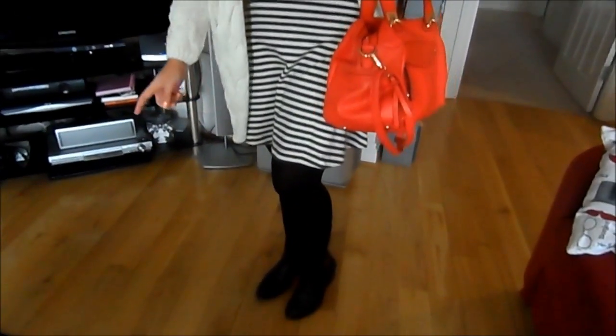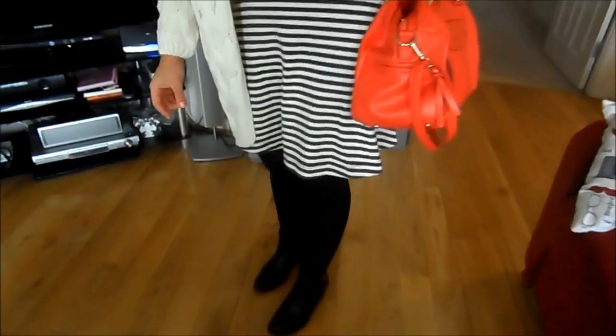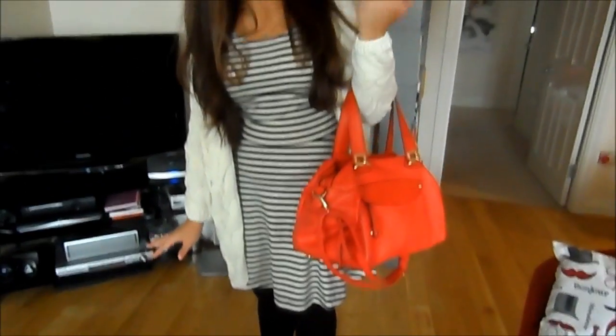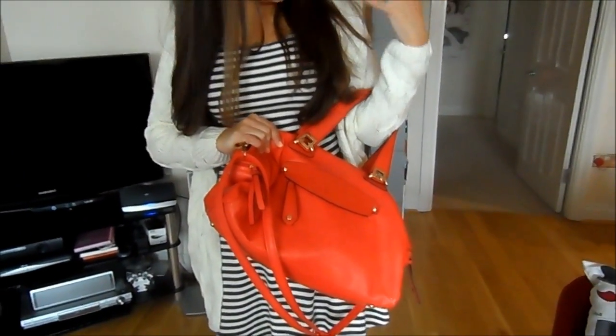My tights are from Primark, as they always are. My boots are my beloved studded boots from Tesco's, which I'm getting a bit paranoid about ruining because I love them that much. My handbag is from TK Maxx — I thought it was a plain coloured outfit so I wanted to inject some colour into it.